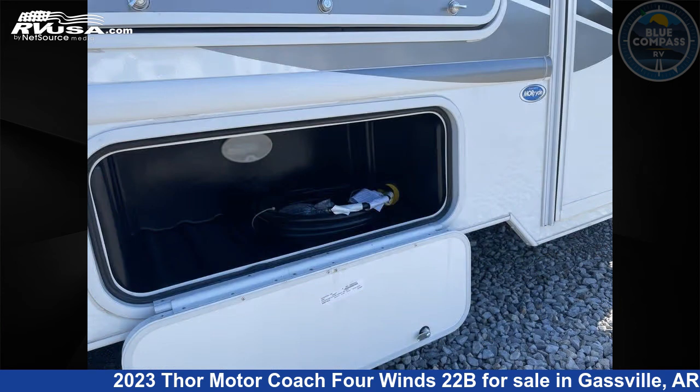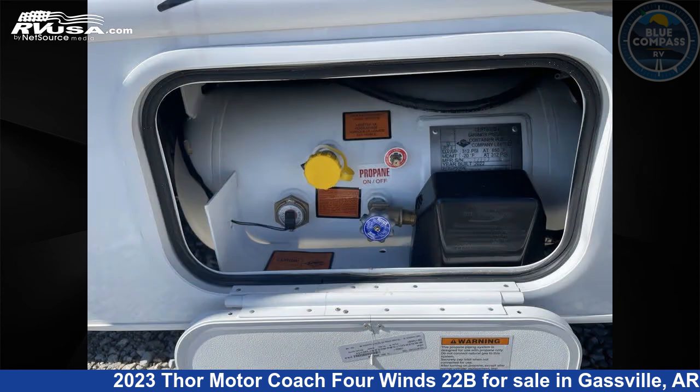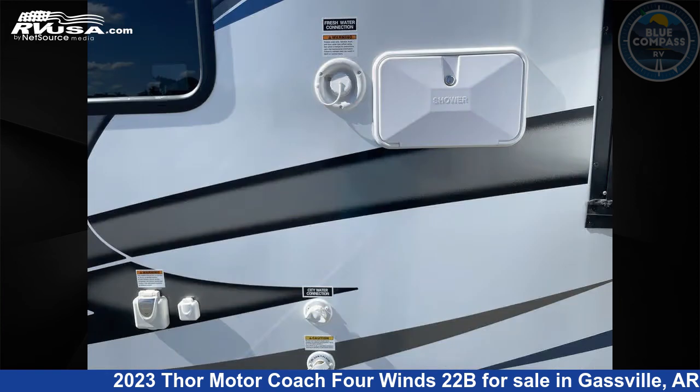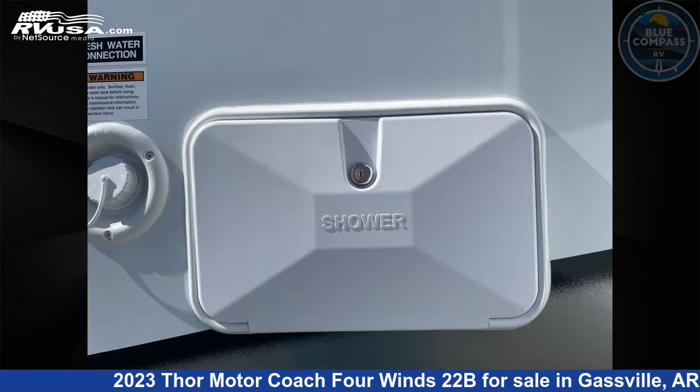This 2023 Thor Motor Coach 4 Wins 22B is built on a Chevrolet chassis. Remember, this is an AI generated video of one of thousands of classified listings on RVUSA.com. If you're interested in this unit, visit the link in the video description to view more photos and the current price, or reach out to the seller.